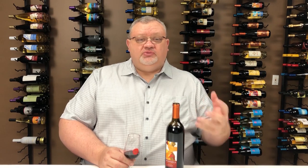This is a 2016, so it does already have some maturity. On the second pass, I'm getting some leather, some tobacco notes as well, and some toasted oak.